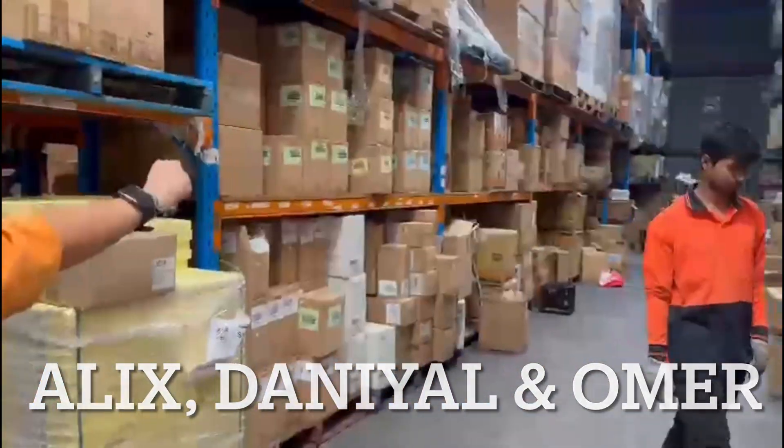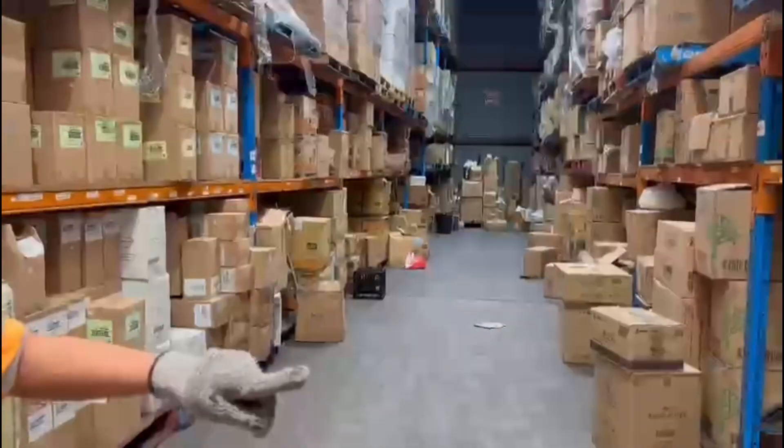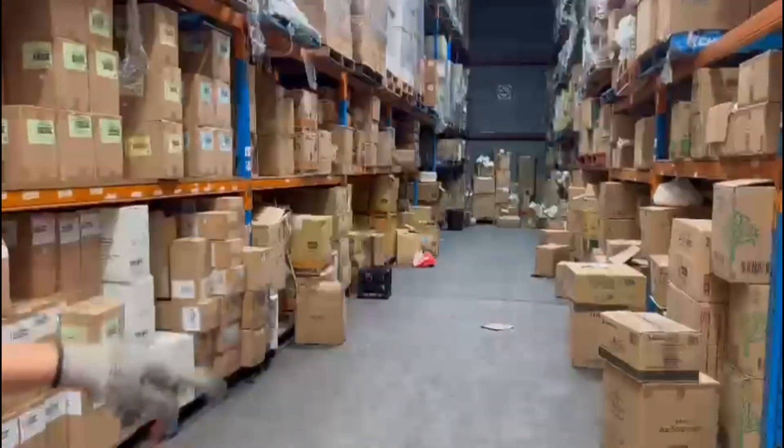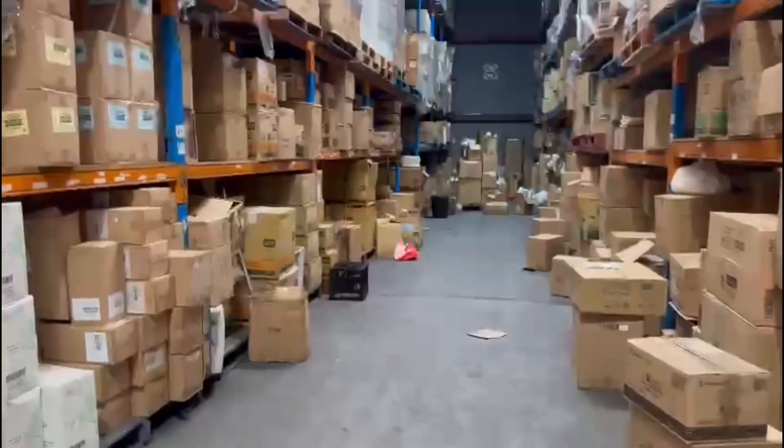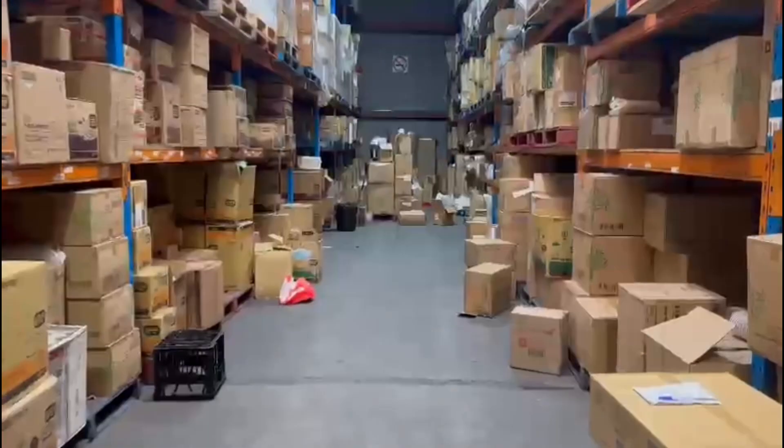We've just got a few crates with mixed lids and cups in there. Daniel's been moving stock and replenishing. We'll sort out the rest tomorrow, but we're just giving you guys some space for tonight when you do your pick.